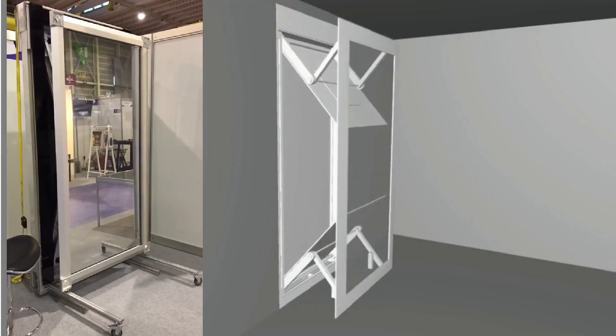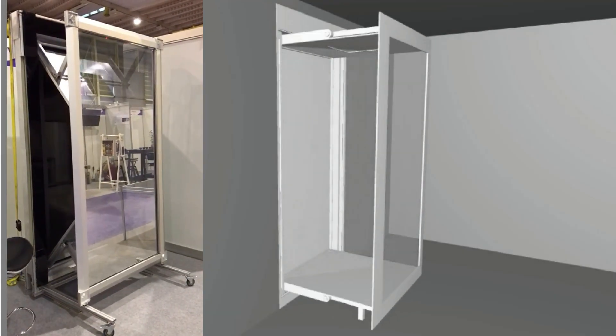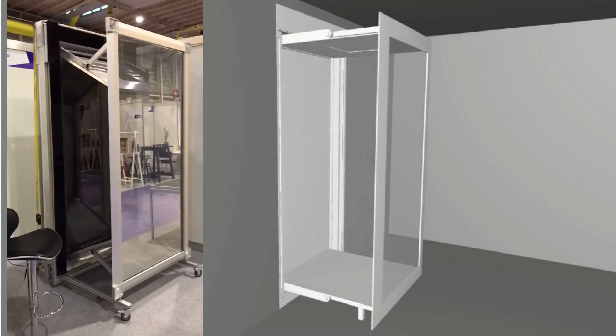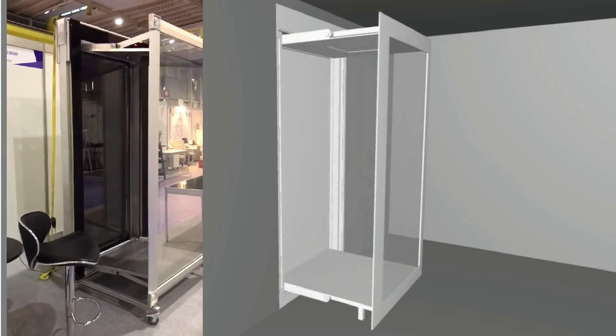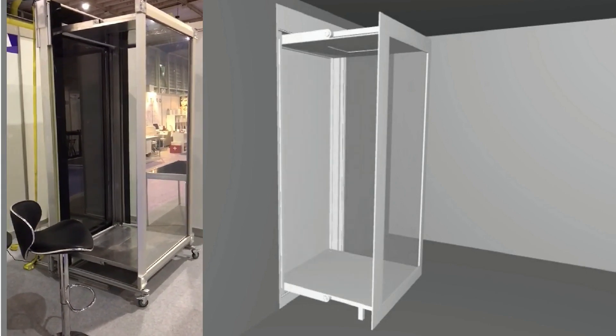This is the folding shower, the forefront of space-saving bathroom technology. The folding shower only requires 165mm of wall space to be installed into your wall, and it is made of a lightweight, durable aluminium alloy. The entire system for the cubicle runs on a low voltage power supply.